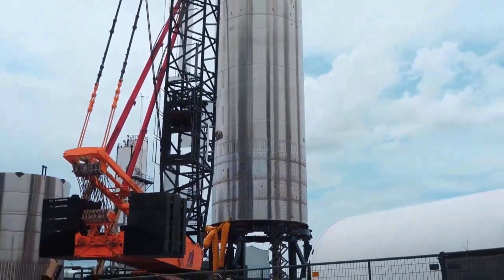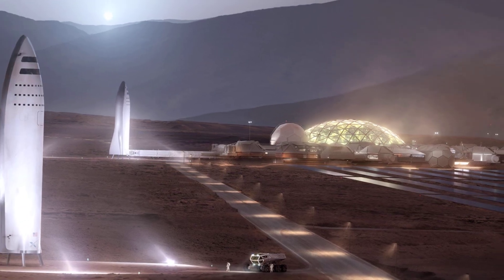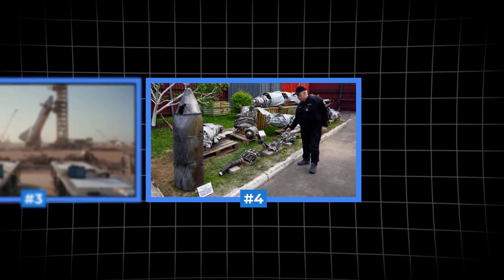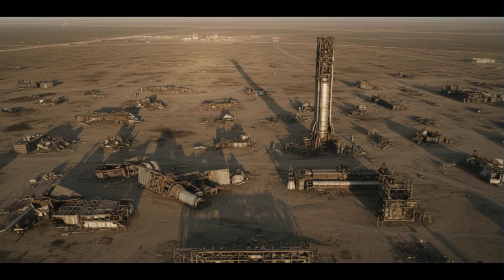Because amidst the twisted steel and torn tanks, one critical component — the literal backbone of the next generation of spaceflight — refused to break, and that single survival story changes everything for the road to Mars. We are going to peel back the layers of this incident and reveal the engineering gold hidden inside.